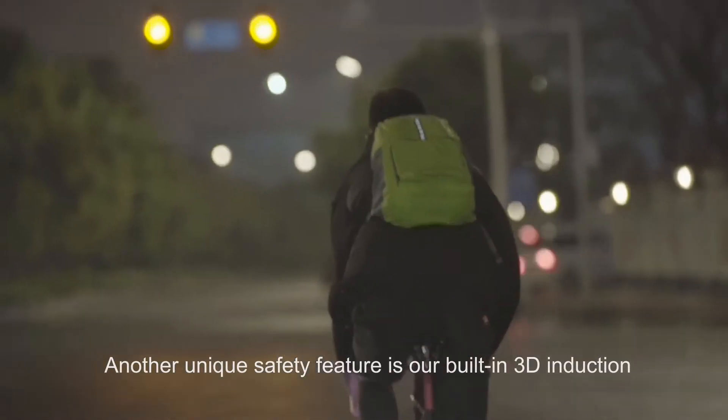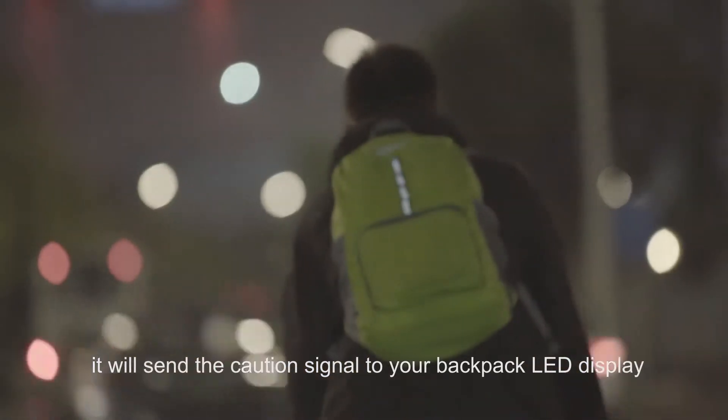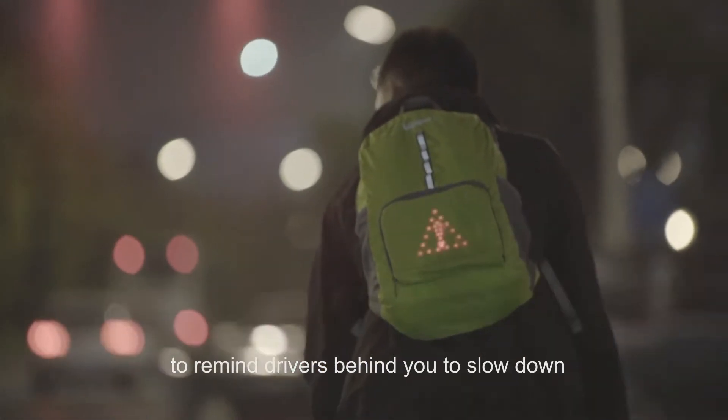Another unique safety feature is our built-in 3D induction. It will send the caution signal to your backpack LED display to remind drivers behind you to slow down.